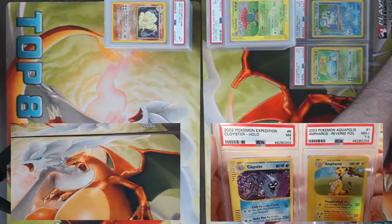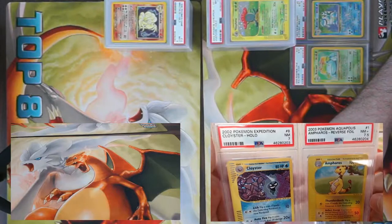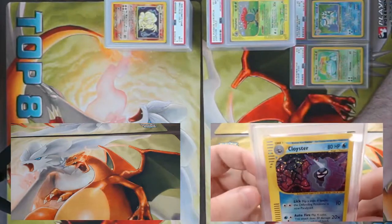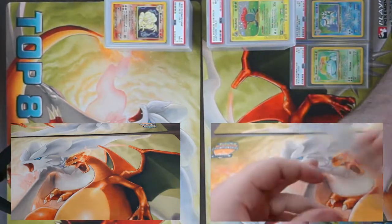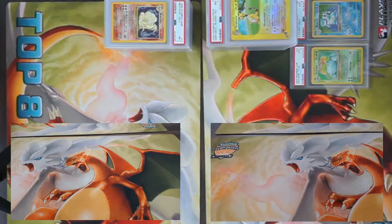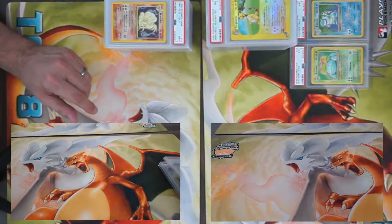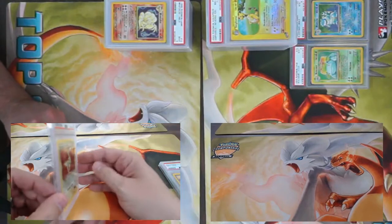We sent in quite a bit of e-reader stuff. The main reason we did this is these are cards that were supposed to be used on our prize wall at regional events that unfortunately were not held. A lot of these are coming back sixes, sevens, eights — but we were well aware of that. We just wanted to get these cards out there to the general public through our tournaments.